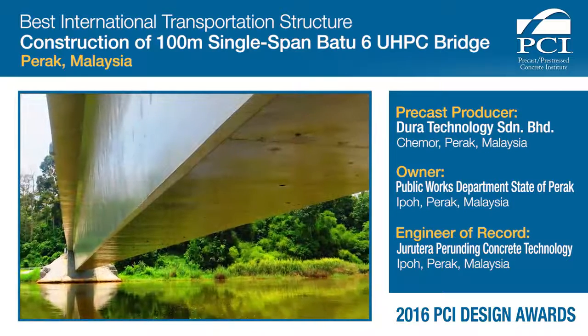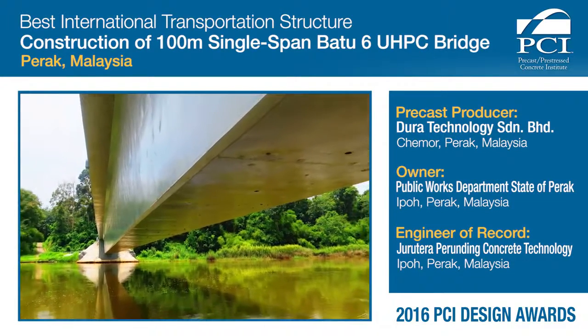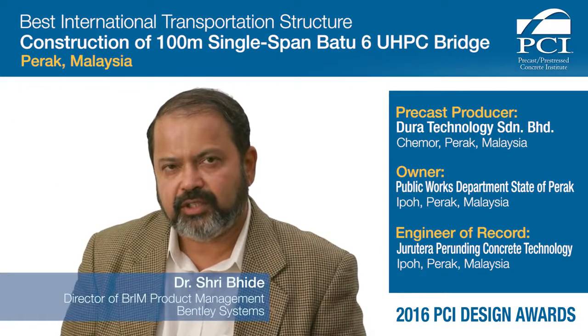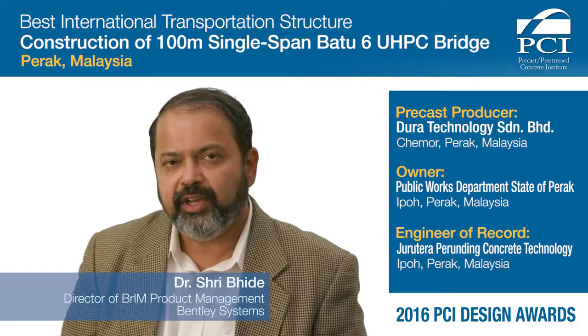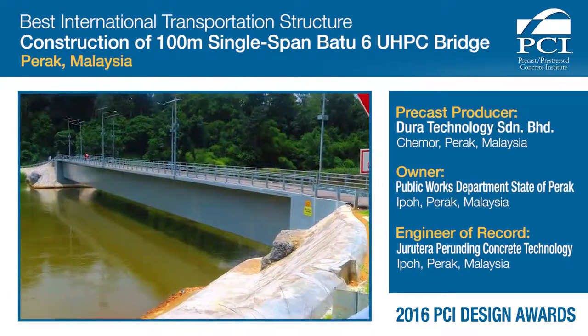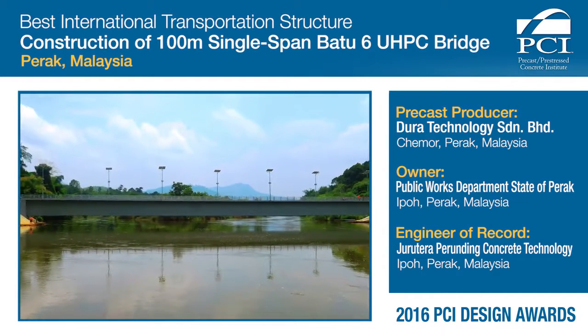What the judges liked about this project was that you had to be an engineer to design, fabricate, and construct this bridge. What was impressive to the judges was the bold and daring design of this record-breaking 328-foot single span bridge using UHPC in Malaysia.